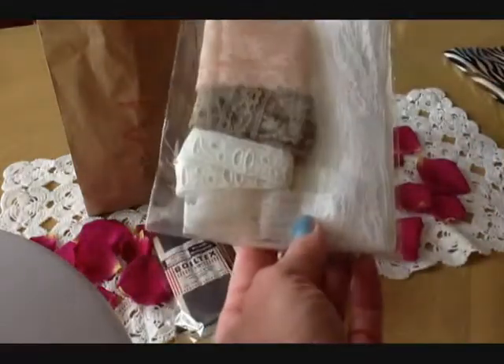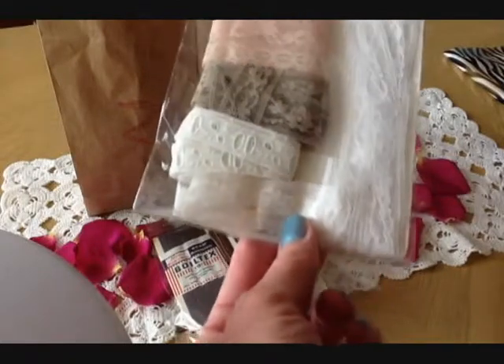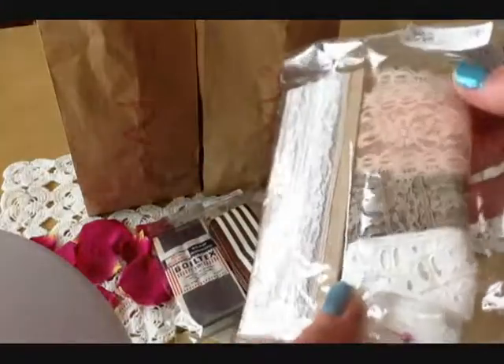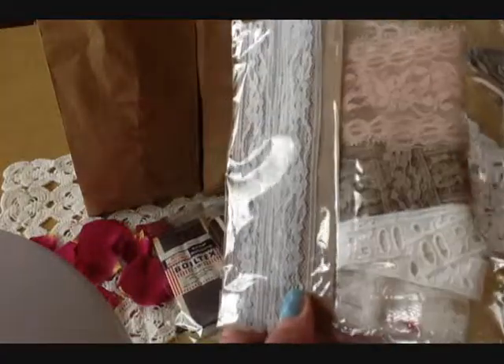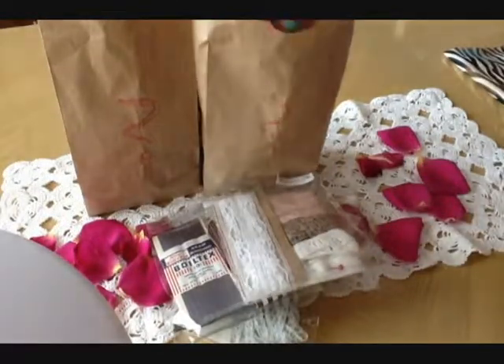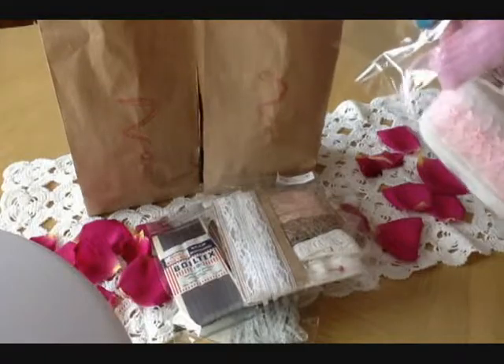Some beautiful different combination of laces, and this is a really pretty color. Definitely will use that on probably my scrapbook minis. This was $1.95. I'm not sure how much, she probably measured it out, but it's certainly a fair price to me. I still have more in mystery bag number one here.